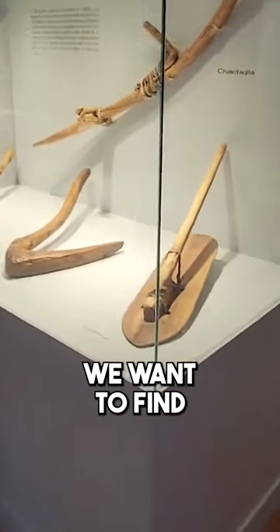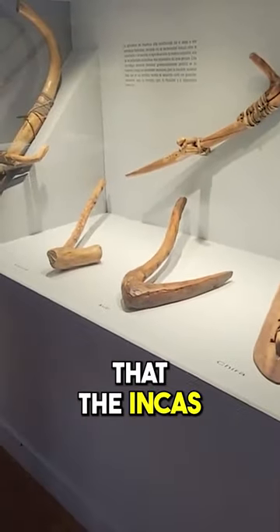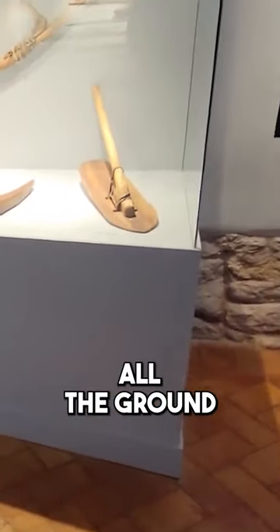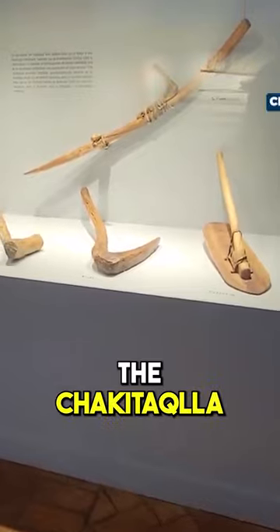Here on the right side we can find different kinds of tools that the Incas used for farming, like the tool that breaks up and turns the soil — the chakitaclla.